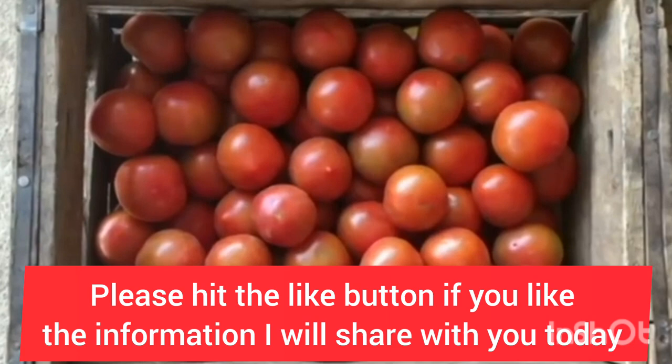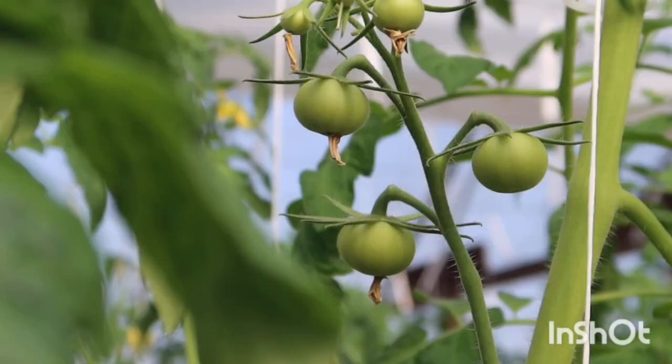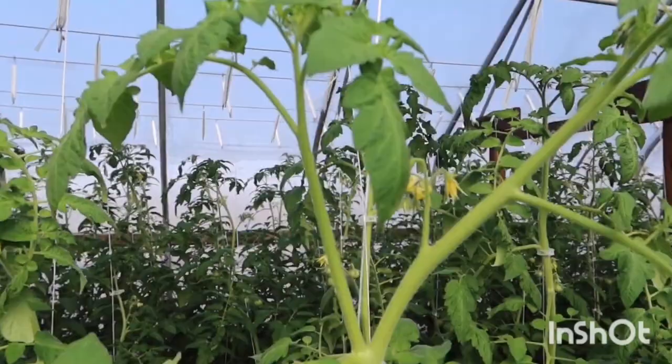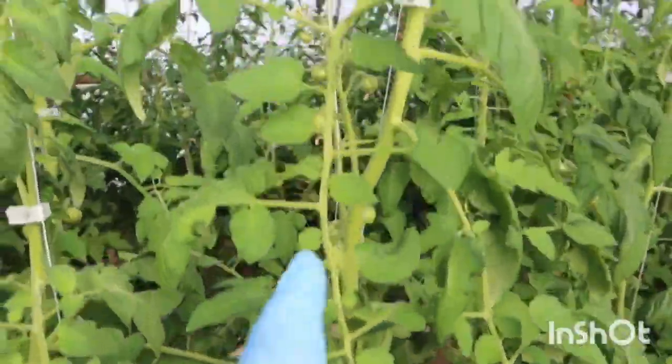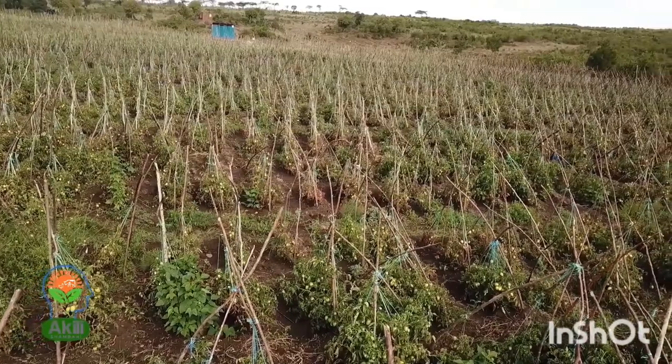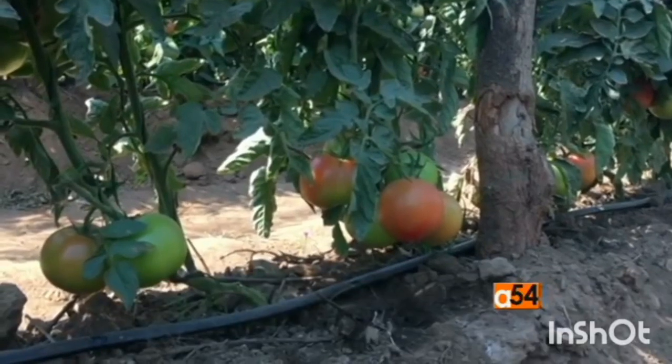When farming tomatoes as a business, the amount of money you make at the end of the season depends on the variety you select, among other agronomic aspects. When choosing the variety to grow for business, you must consider these three things. Number one: the place you want to plant.